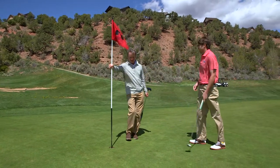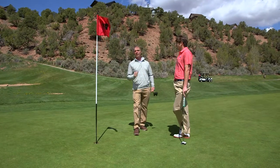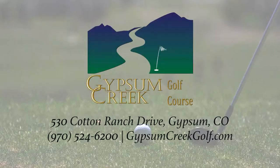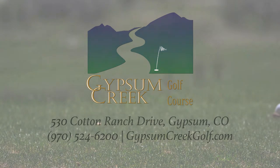Thanks for having us out today and showing us your signature hole. We had a great time. The Creekside Grill is open year-round, the pool's open in the summer, so come back and see us. I'll definitely be back. Give them a call today to book a tee time — I'll see you next time.